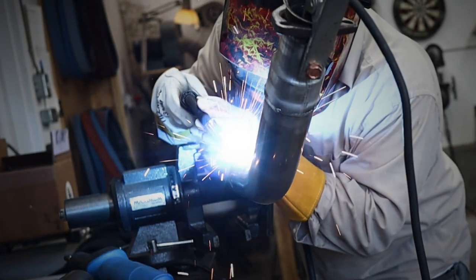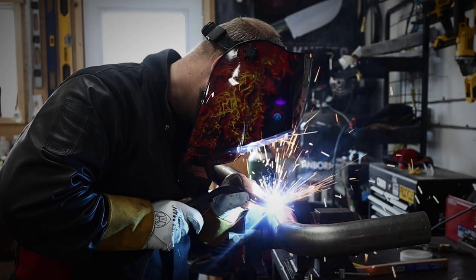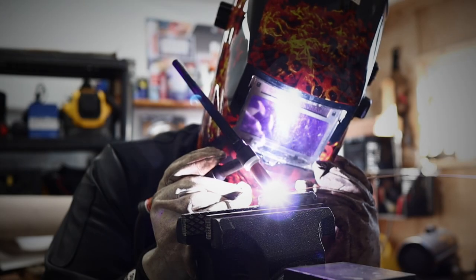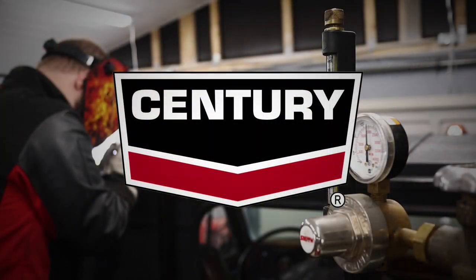Century Welding is an online Canadian outlet for premier welding and cutting machines, equipment, related accessories, and replacement parts. Shop for your welding machines, accessories, consumables, and even your safety apparel. The Newfoundland Hobbyist is sponsored by Century Welding.